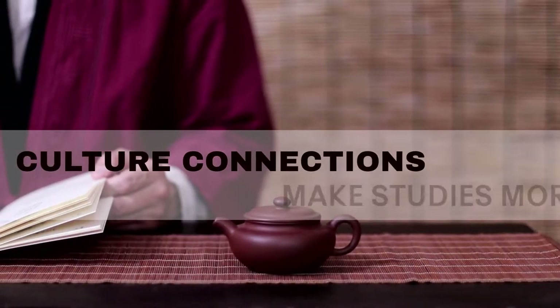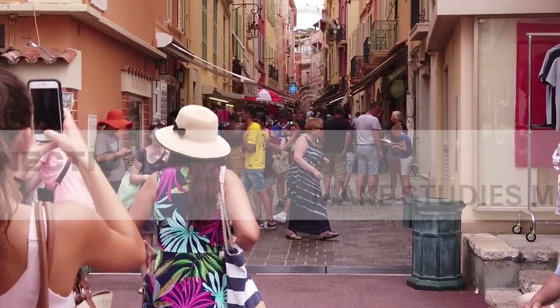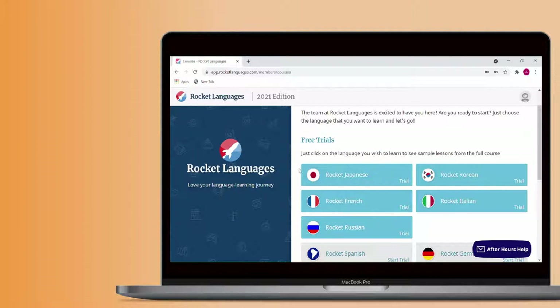Making connections with the culture of the language you're learning is a great way to make your studies more meaningful and to deepen your understanding of the language. At the end of these lessons you'll be able to practice and review all the material using the Rocket Reinforcement activities.